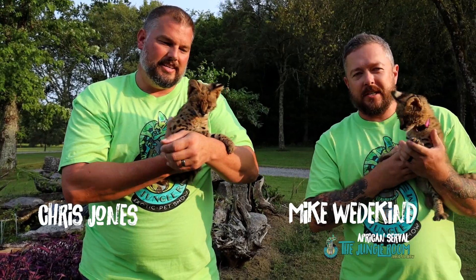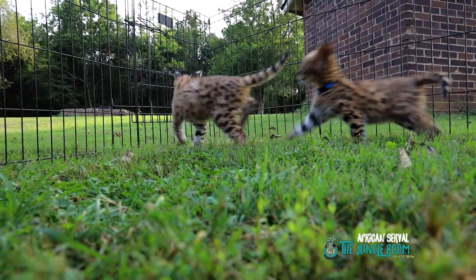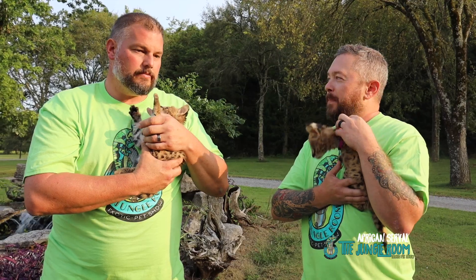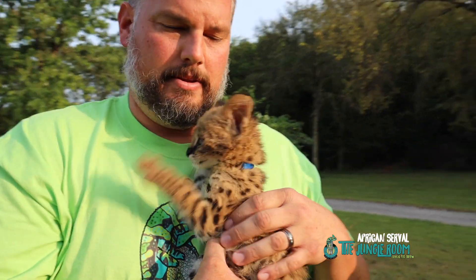We are in Middle Tennessee today in Murfreesboro, and we're here because of this — the African serval. Chris, why don't you tell us a little bit about the African serval?